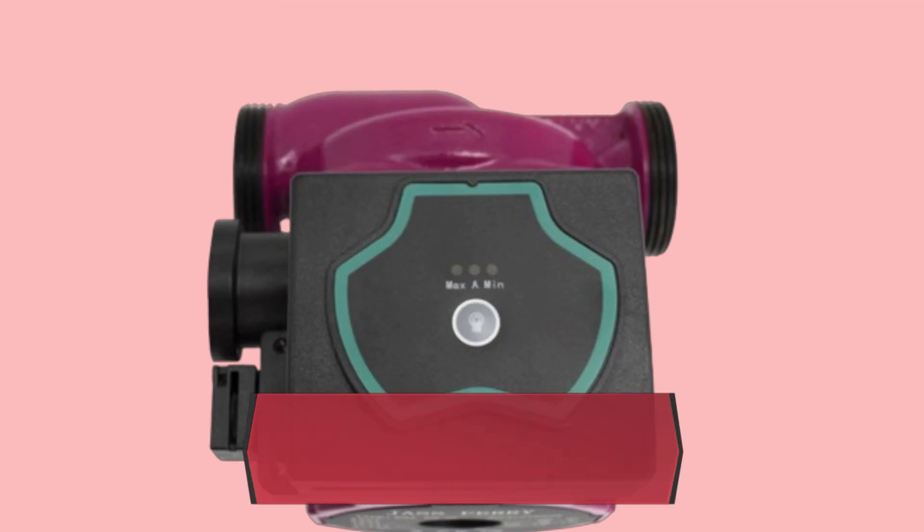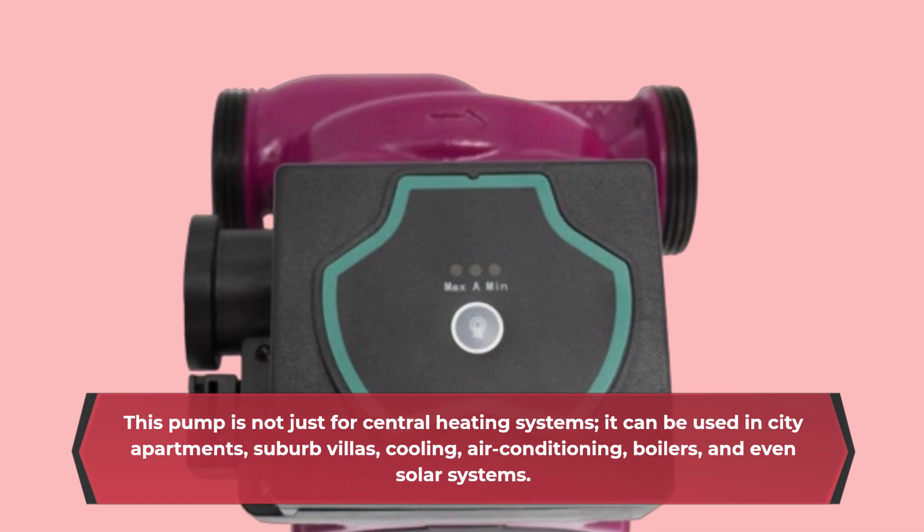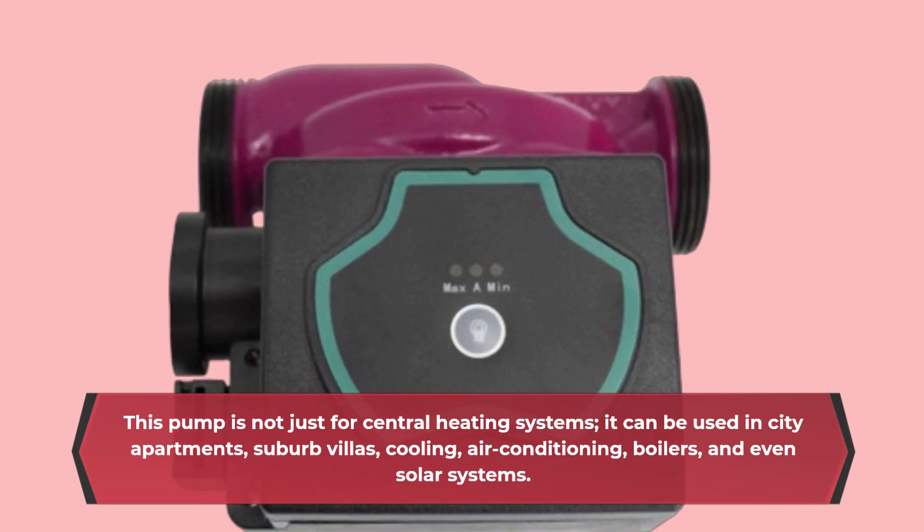This pump is not just for central heating systems. It can be used in city apartments, suburb villas, cooling, air conditioning, boilers, and even solar systems.